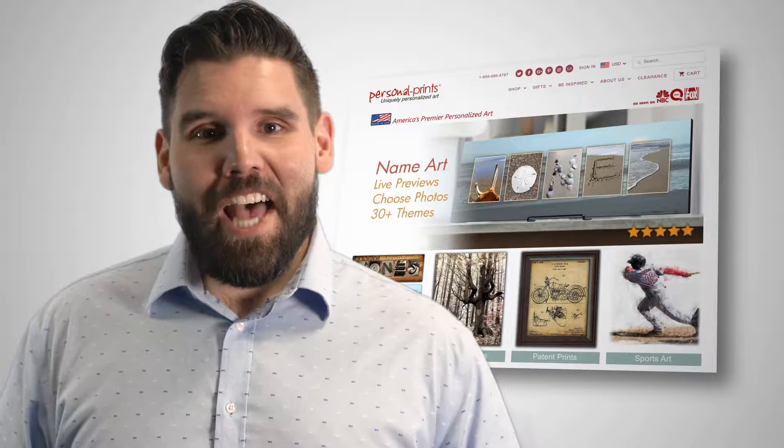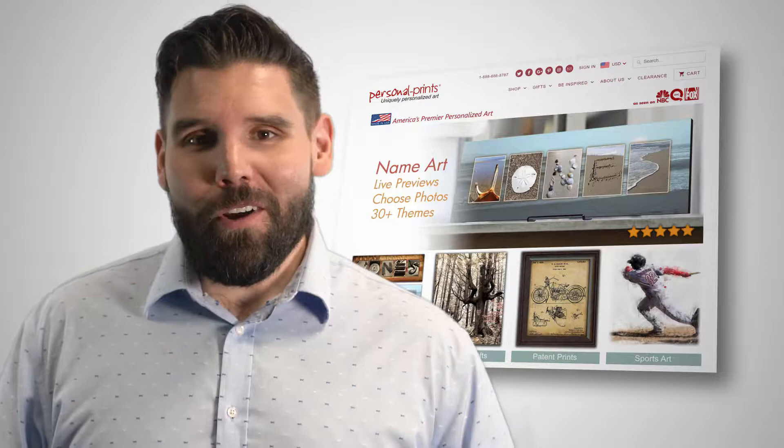Hey everyone, Nick here with Personal Prints and I am really excited to share some of our newest pet inspired prints for you today. Whether you're a dog lover or a cat owner, Personal Prints has the canvas art for you. Check out these five featured prints.